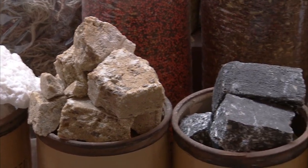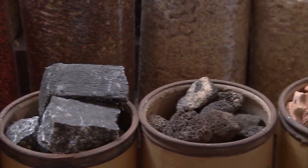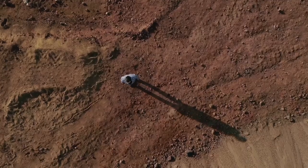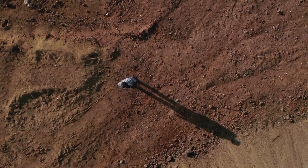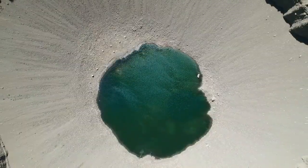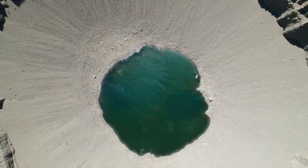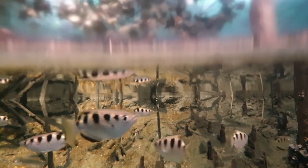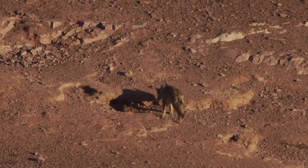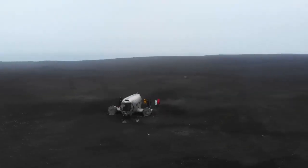We also have incredible fresh images from Mars thanks to Perseverance. One of the most famous photos is the Octavia E. Butler landing shot from February 2021, which captures the rover's dramatic descent with dust and smoke billowing from its descent stage. Another image, taken by the rear right hazard avoidance camera, offers a clear view of the rocky terrain ahead, helping the rover avoid obstacles.